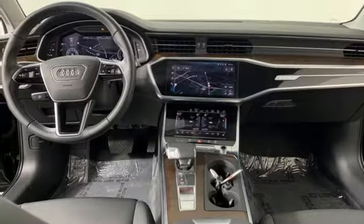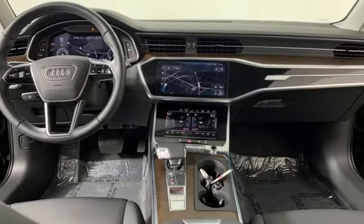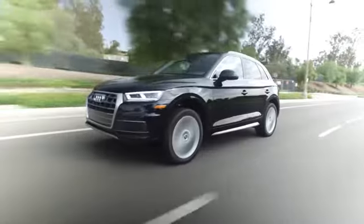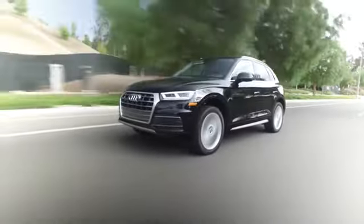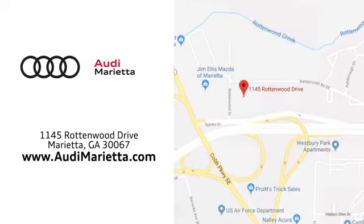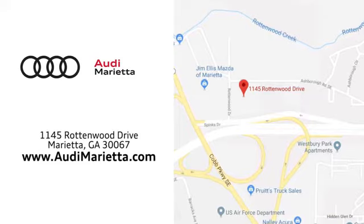Revolutionary engineering, progressive design. Audi. See it for yourself when you take it for a test drive. At Audi Marietta, we prove every day that buying a car can be an enjoyable experience. We're conveniently located on Rottenwood Drive in Marietta, Georgia.